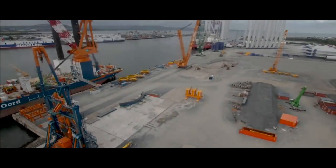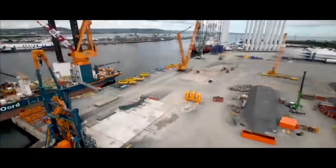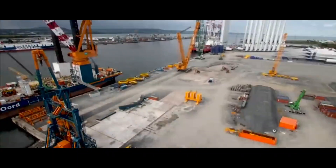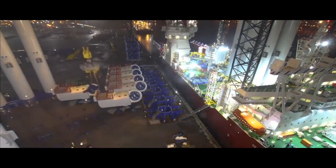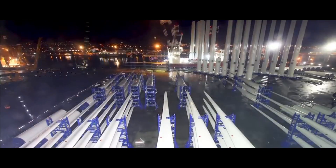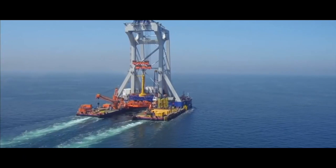The turbine components are transported and assembled out at sea on special sea jacking ships. These are purpose-built with the ability to jack themselves out of the water to provide a stable platform where precision lifting can occur, as well as a high-performance crane.